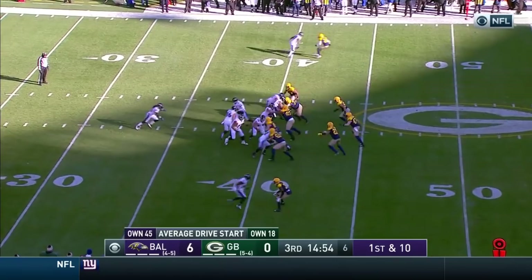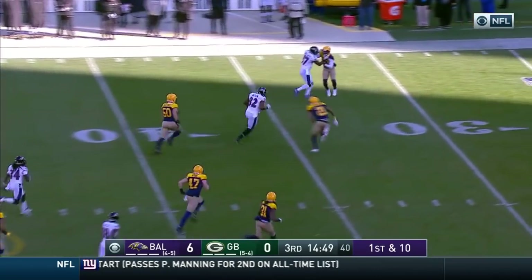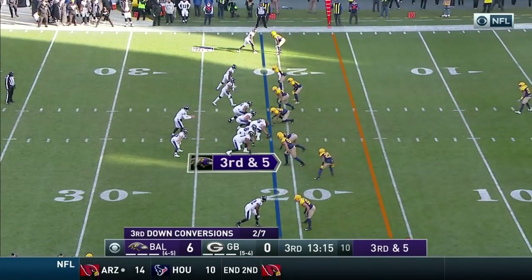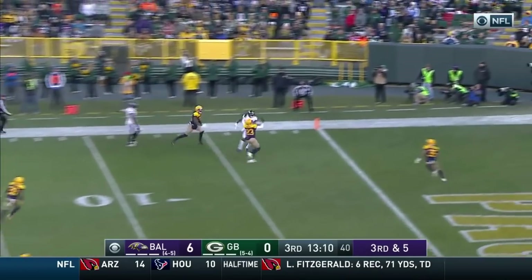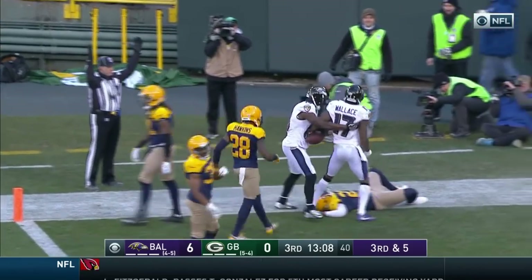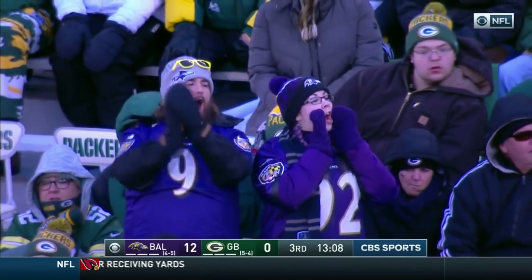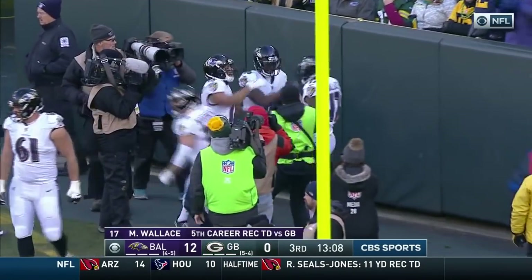Play action, first and ten — the first time they have targeted Watson today, with the block downfield by Wallace. And they go down with a Clinton-Dix tackle. Fackrell takes the place of Matthews. Third down and five — and it is caught. Wallace. Touchdown — what a play, beats Randle. What a catch! 21-yard touchdown throw by Joe Flacco, caught by Mike Wallace.